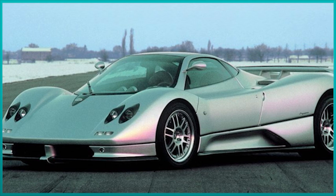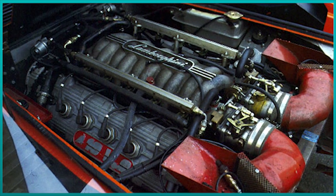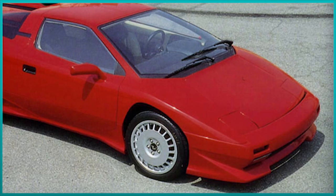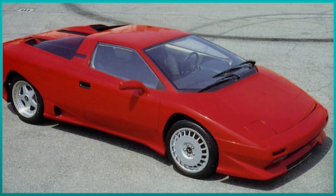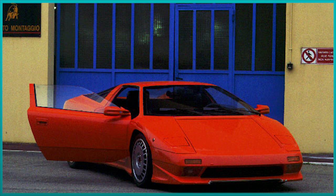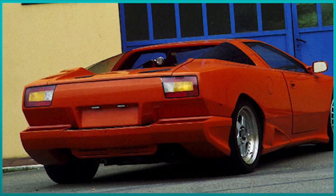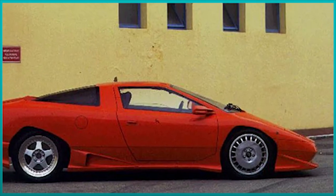The L30 never made it into production, but the car would be the basis for the Zonda when Horatio created his own company. For the engine, Lamborghini had no other option but to build a new one. The V12 was out of the equation, while the V8 was too old and not good enough for the new decade. In just 7 months, Lamborghini engineers built a totally new V10 Quattro-valvole with an electronic fuel injection system, capable of producing 400 horsepower. Thanks to the lightweight construction, the P140 could reach a top speed of over 300 km/h and had an acceleration time of 5 seconds. The car looked really promising and Lamborghini believed they could build up to 1,000 cars per year.